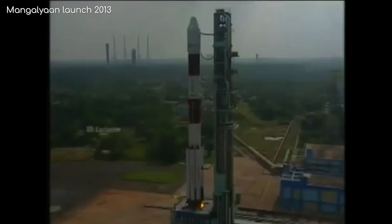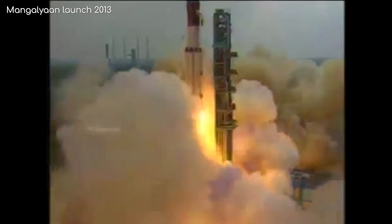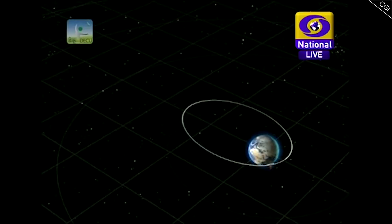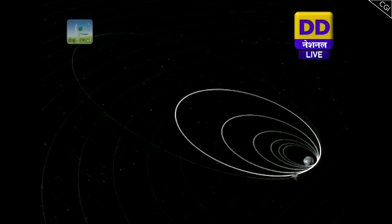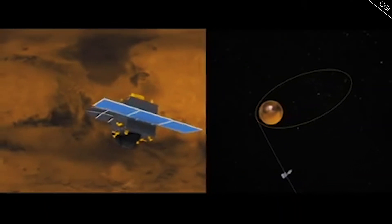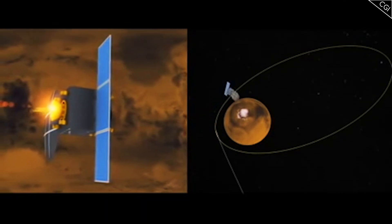Mangalyaan launched from India in 2013 on board an ISRO rocket designed to insert satellites into orbit around Earth. As the rocket didn't have the thrust needed to get Mangalyaan to Mars, the probe had to use some of its own fuel to leave Earth orbit, which it achieved gradually over several orbits. Upon arriving at Mars, it was inserted into a highly elliptical orbit.